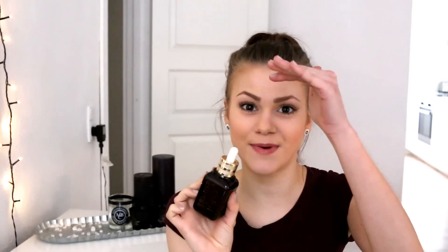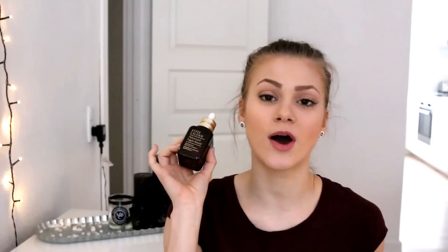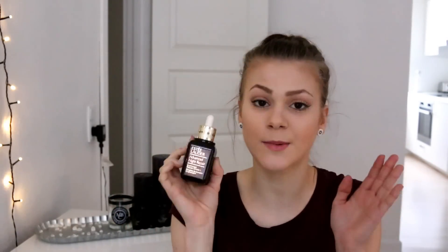Speaking of the Estee Lauder Advanced Night Repair Serum — I've used up the 50ml bottle and I love it. I've already repurchased the bigger size which has about 75ml in it. This is some expensive stuff, seriously, but it works wonders and I find myself — I can't live without it anymore. I'm obsessed with it.